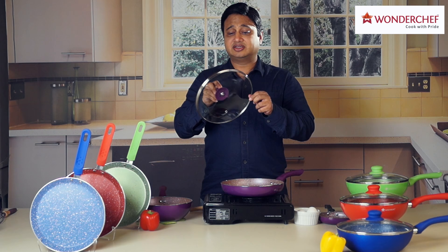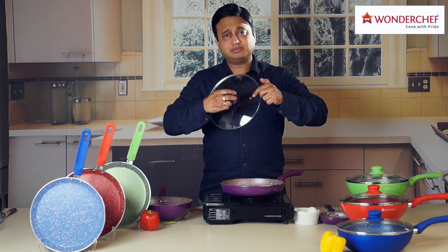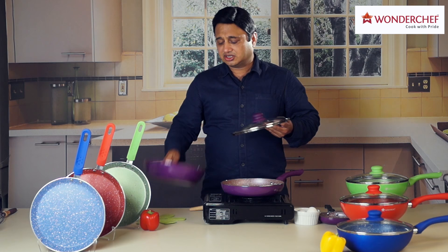They also come in a variety of sets — you can choose what you want. All the Royal Velvet pans come with this lid, which is made of toughened glass. It has a soft-touch knob and a steam release hole which releases steam in measured quantities.